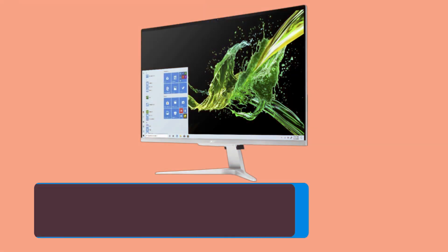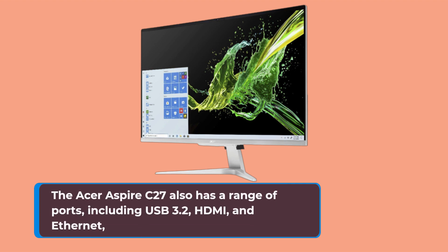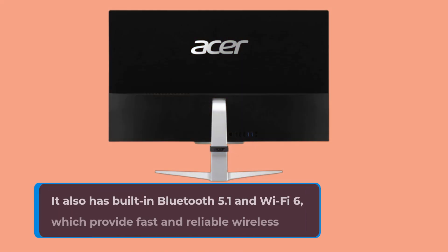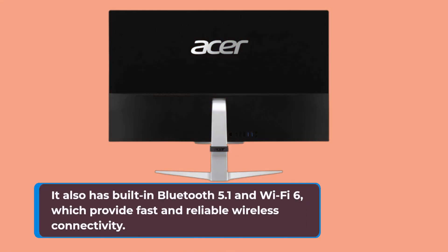The Acer Aspire C27 also has a range of ports, including USB 3.2, HDMI, and Ethernet, which allows you to connect to a variety of devices and networks. It also has built-in Bluetooth 5.1 and Wi-Fi 6, which provide fast and reliable wireless connectivity.